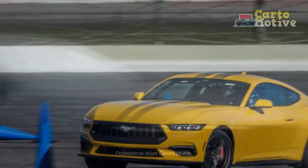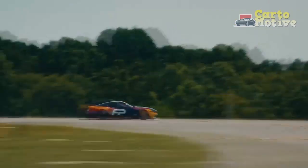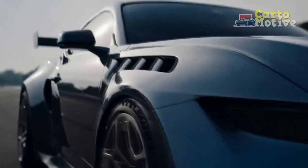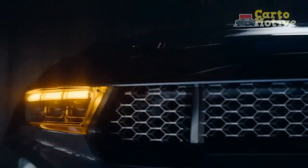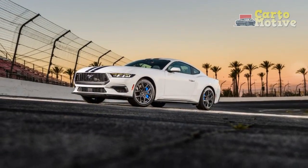2. Engaging driving experience. Ford's commitment to delivering an engaging driving experience remains intact in the Mustang EcoBoost. With a well-tuned chassis, responsive steering, and precise handling, the car excels on both straightaways and winding roads, offering a thrilling and confidence-inspiring ride.